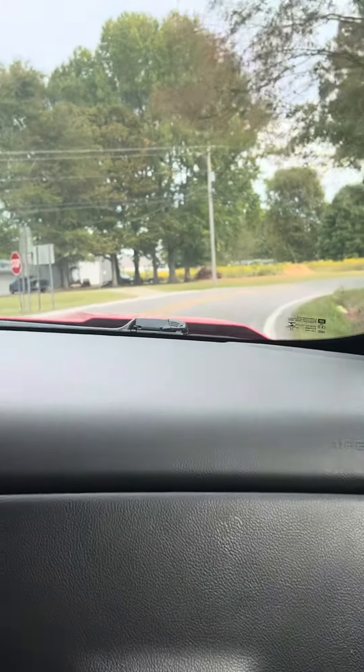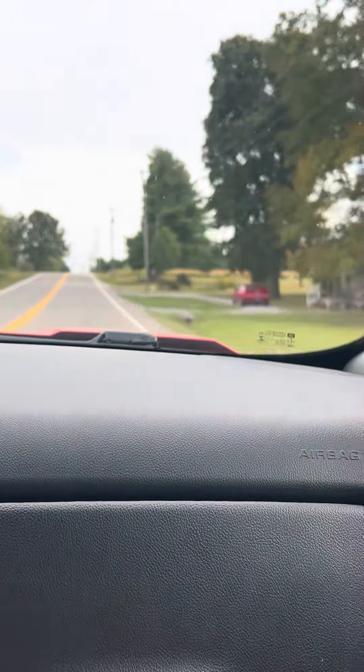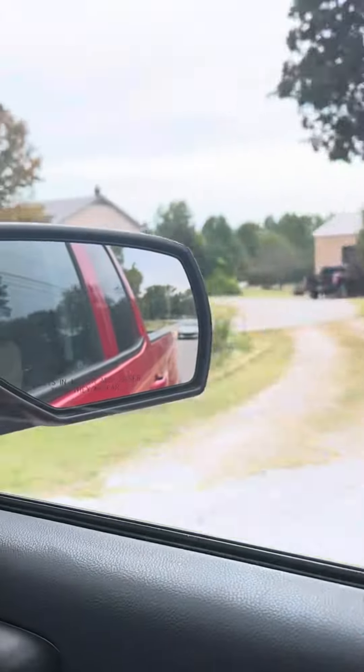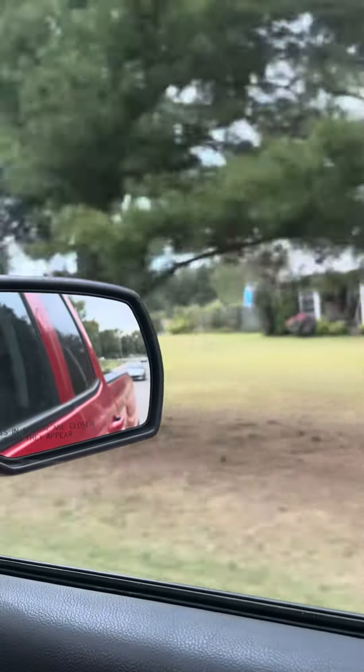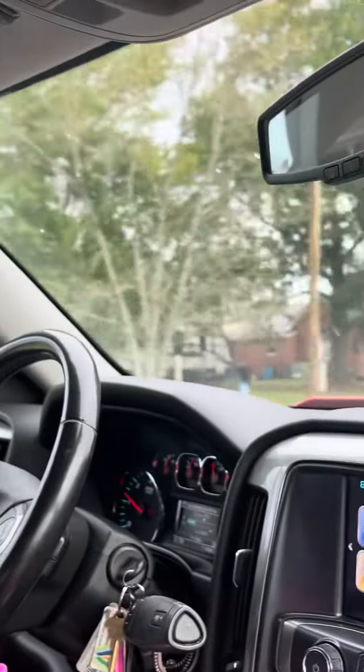At the next stop sign turn right. This is Monument Road and it's going toward Etheridge still. This is going to the second house on the list first.